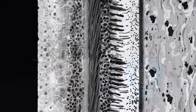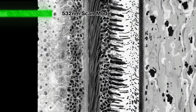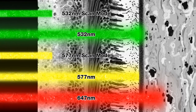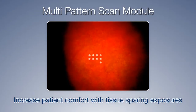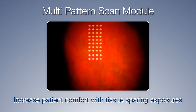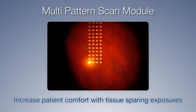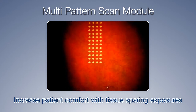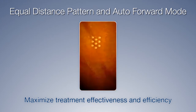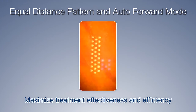The MC500 VIXI allows doctors to utilize the absorption of various ocular chromophores using different wavelengths for treating various levels of the retina. Combined with a multi-pattern scan module that saves time and is more efficient, reducing the number of sessions and greatly increasing patients' comfort level with tissue-sparing exposures, the MC500 VIXI maximizes treatment effectiveness with an equal distance burn pattern.